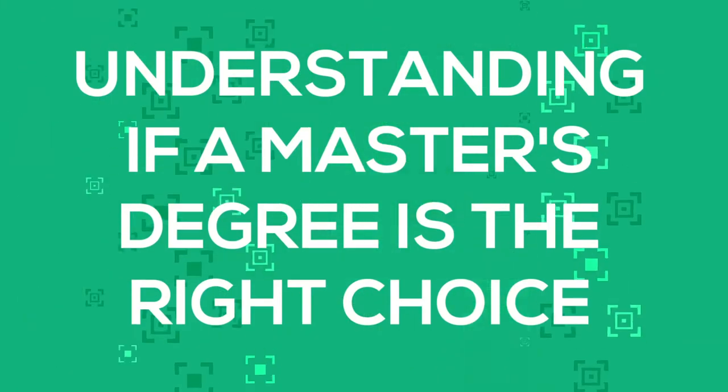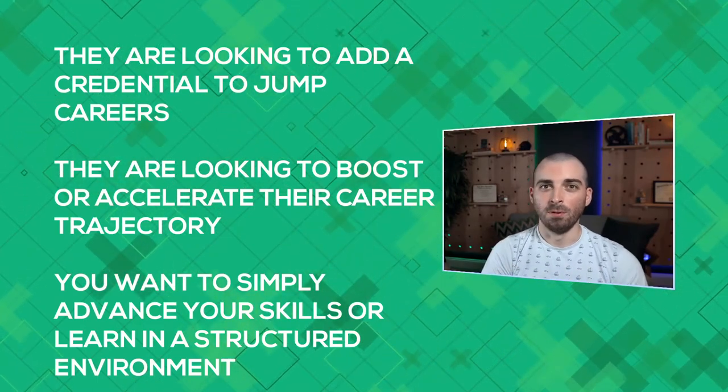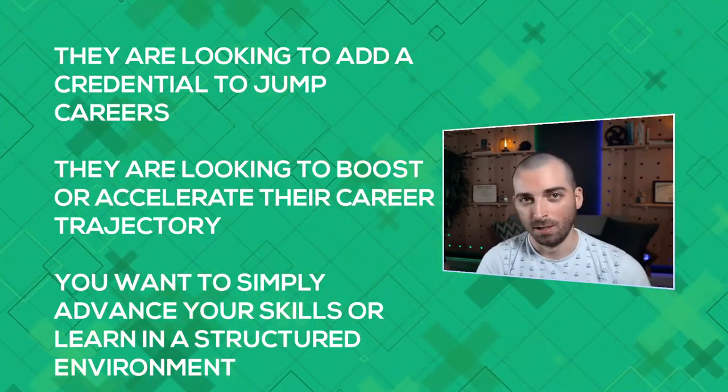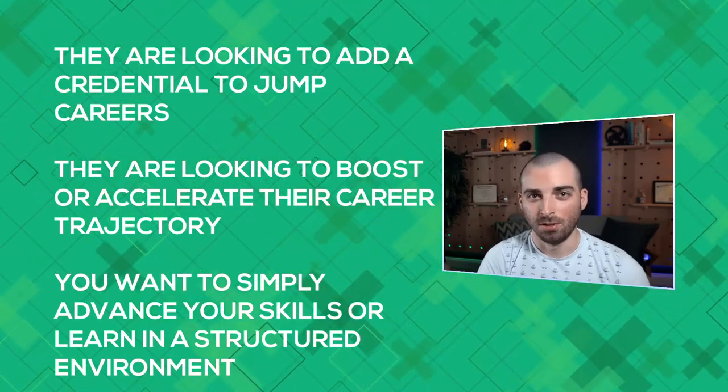It's also a good idea to let your friends and family know about your upcoming commitments to your CS learning and the time required, so that they are more understanding when you are stretched for time over the next couple of years. You're going to want to understand if a master's degree is the right choice for you. There are three primary categories people fall into when considering an advanced degree: one, they're looking to add a credential to jump careers; two, they're looking to boost or accelerate their career trajectory; or three, they simply want to advance their skills or learn in a structured environment.